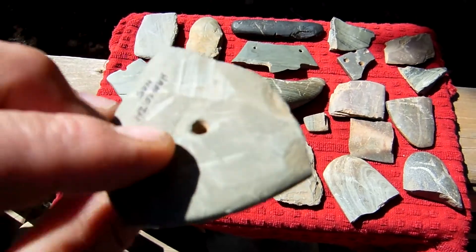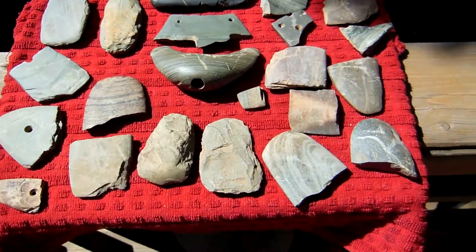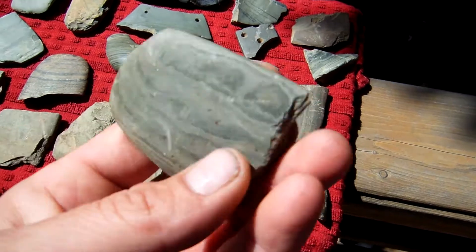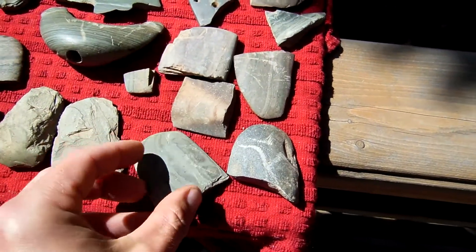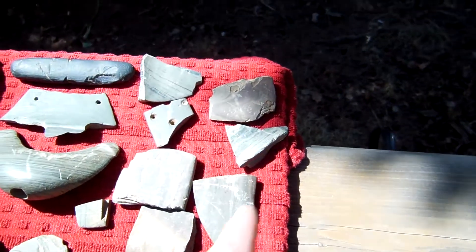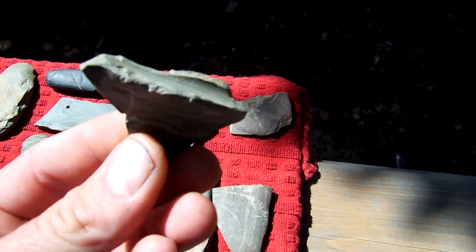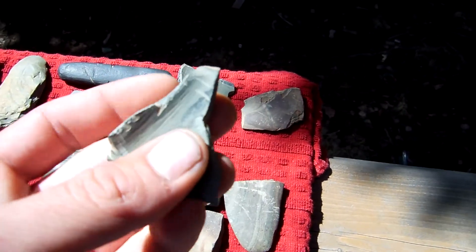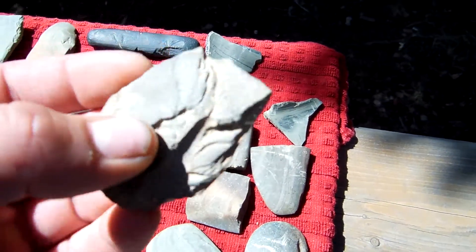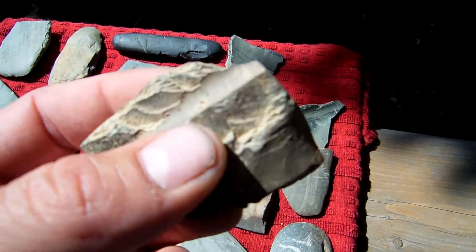I think that's a broken wing off a banner stone maybe. That one's pretty nice — nice banded slate. These two right here I found in the same field. They're two broken banner stones. This one I think's only been drilled halfway or something. You can see the drill over there. Pretty cool.